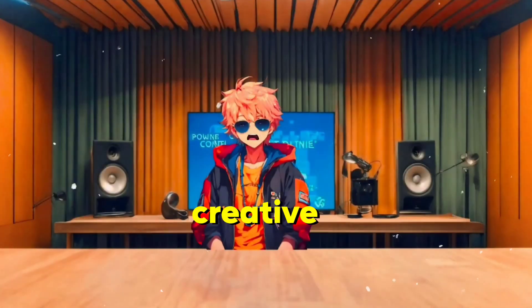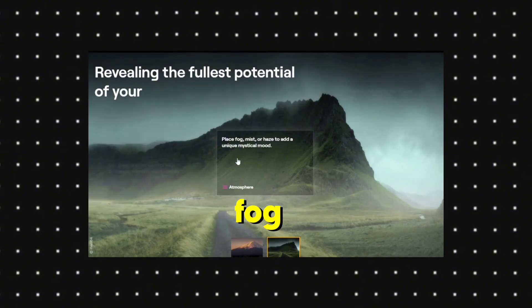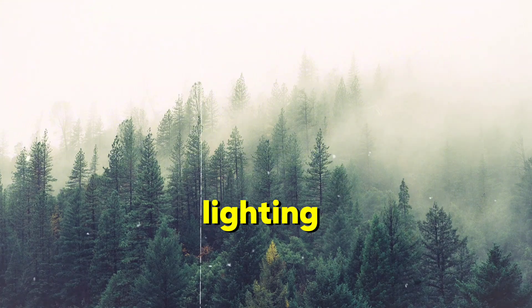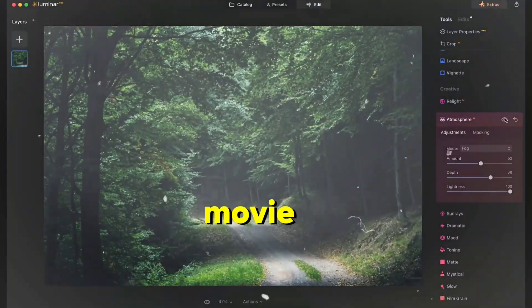And for those of you who love getting creative, Atmosphere AI is going to be your new best friend. This feature allows you to add realistic weather effects like fog, mist, or haze to your photos. The AI understands the depth and lighting of your scene, so these effects blend naturally into your image. It's like turning a simple shot into a dramatic scene from a movie.